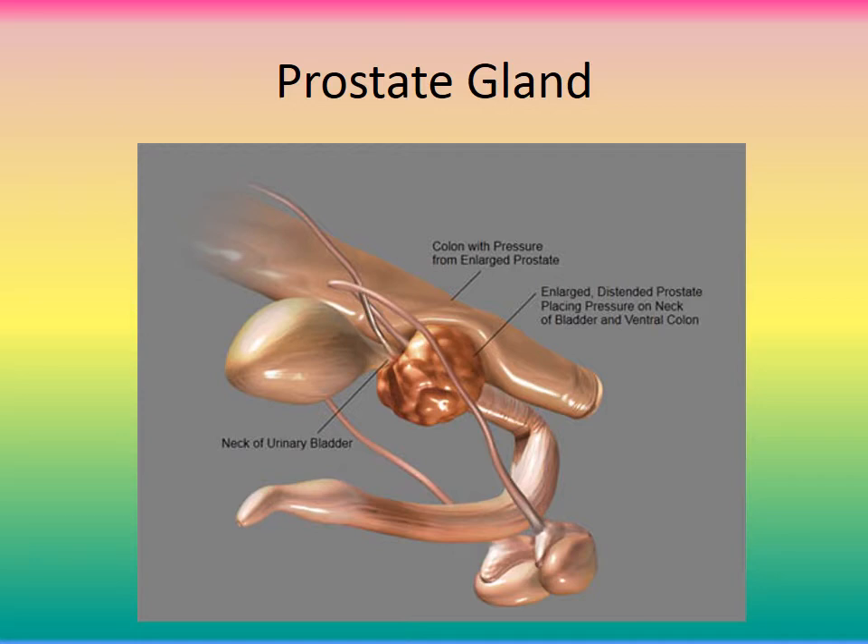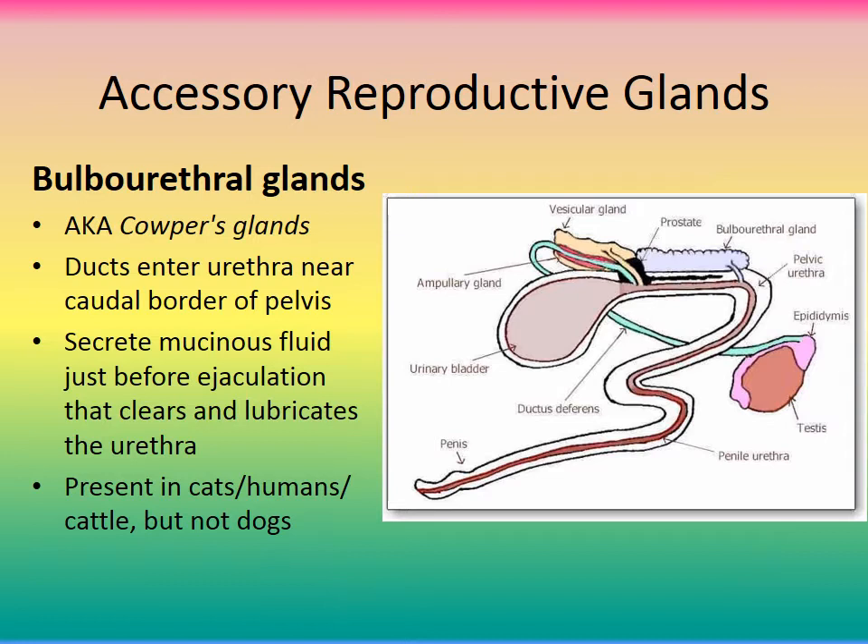An enlarged prostate gland can also push up on the bowel. When veterinarians check for the prostate, they perform a rectal exam — passing their fingers in to palpate the prostate, which lies right underneath the rectum. With prostatitis, an enlarged prostate is palpable on rectal examination.